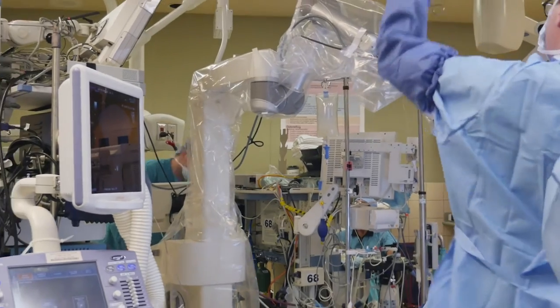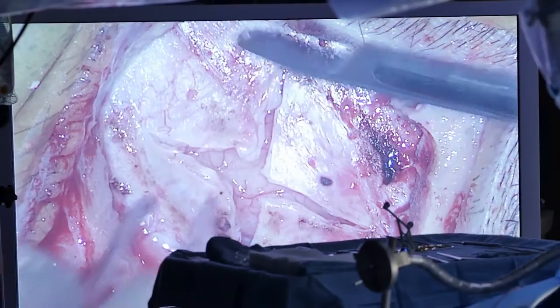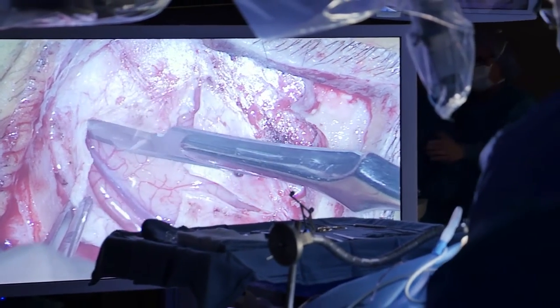Here at Swedish we're fortunate enough to have a lot of advanced tools to use in the operating room. We have two devices here — the first place in the Pacific Northwest to offer this technology — that work together.